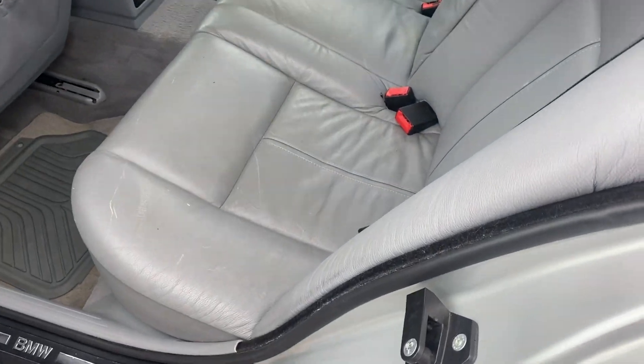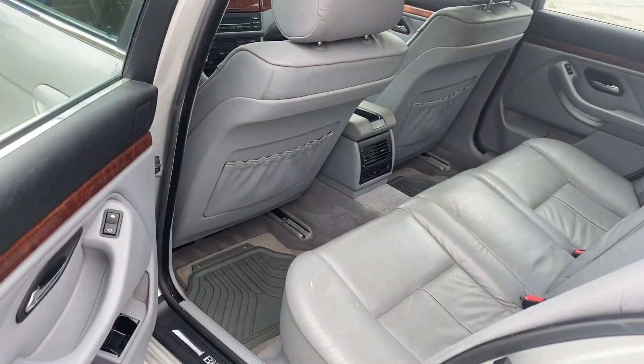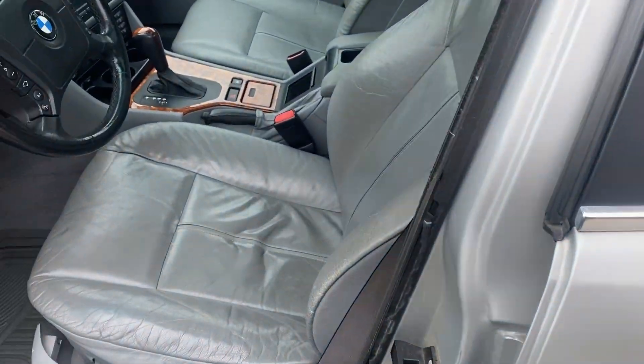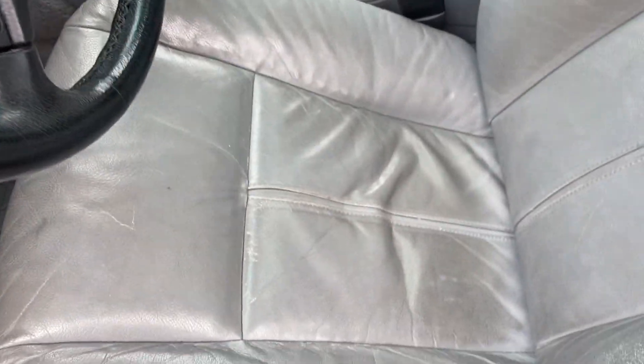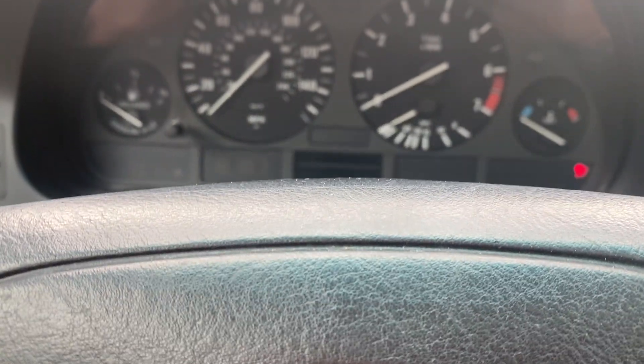Let's start with the back seat. I do have two sets of floor mats — I put the original equipment mats down and then some rubber ones over them. Leather's in good shape, no rips or tears. You can see there's a little wear, but not as bad as what you'd expect.